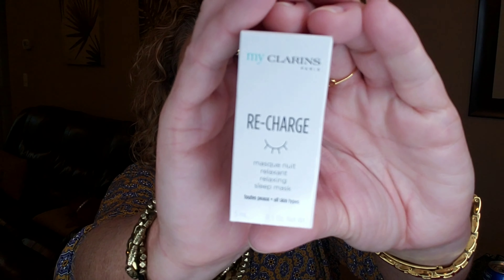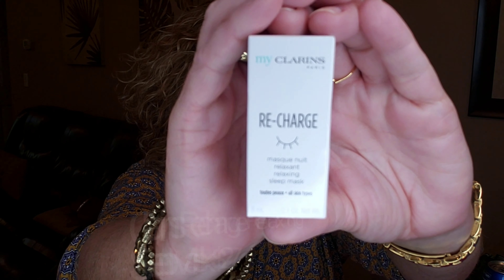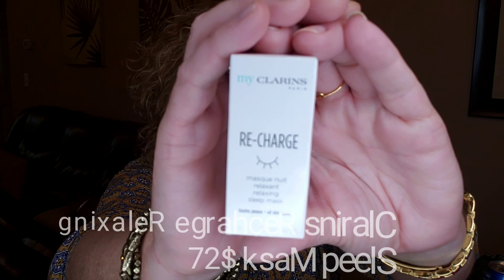The next item is by Clarins Paris. It says 'Recharge' on there — this is a Recharge Relaxing Sleep Mask. It says 'quench, recharge, and rebalance your skin all in a good night's sleep.' This mask will have you looking and feeling refreshed by morning. Apply before bed and get true beauty sleep. So this is like a face moisturizing type of mask that you would wear at night.